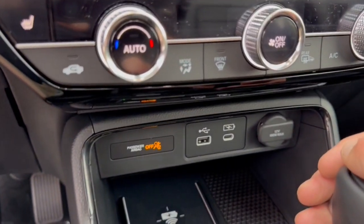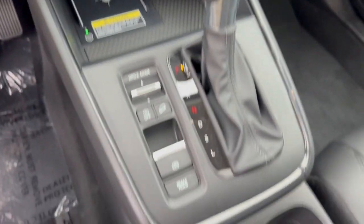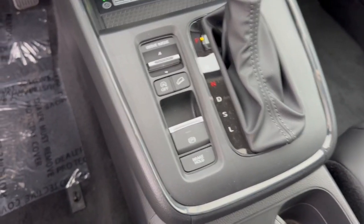Heated front seats, a couple different types of USB and a 12-volt for charging devices, your wireless charging station. You've got hill descent control and your brake hold.